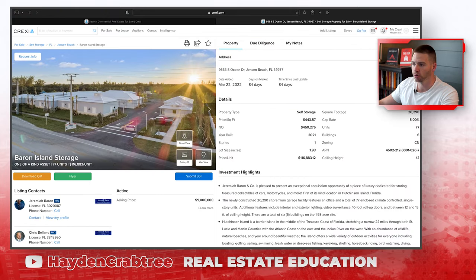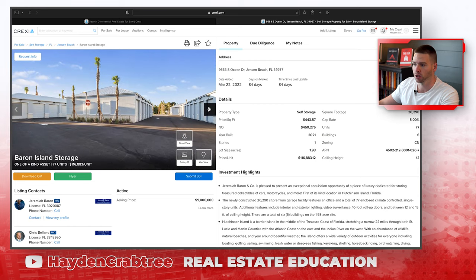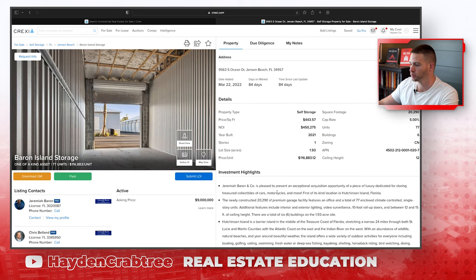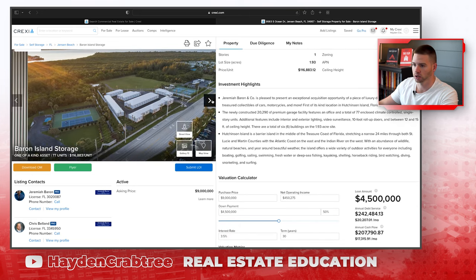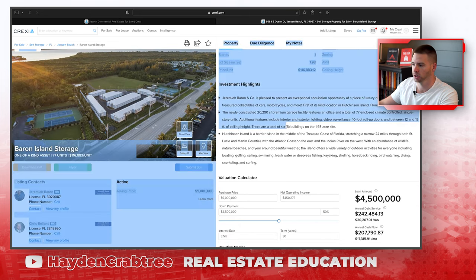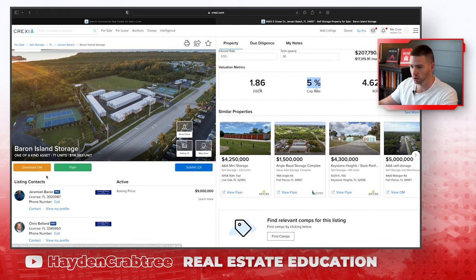Let's say I don't like that one for whatever reason. Maybe I want to underwrite this deal instead, which looks like a big, beautiful self-storage property. It presents this as the acquisition of a luxury facility dedicated to storing cars, motorcycles, and more — kind of a toy storage type deal. They've got it listed at a 4.62 cap. I wouldn't even pay attention to that — we do our own underwriting. This is how I would use this.